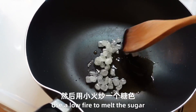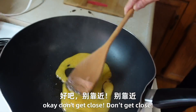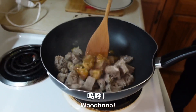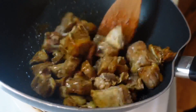然后呢，小火炒一个糖色。[Then, stir-fry the caramel color over low heat.] Okay, so right now, you see? The bubbles get smaller, then slowly — oh, they're getting bigger. Okay, don't get close! Woohoo! Look at the color, it's so beautiful.